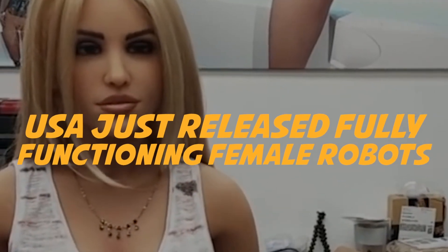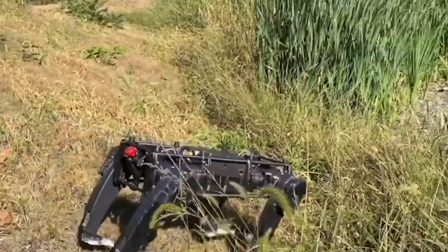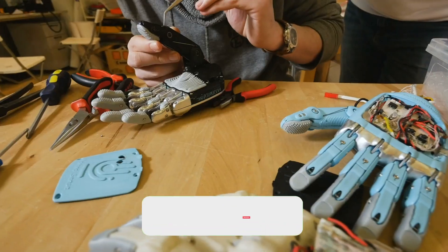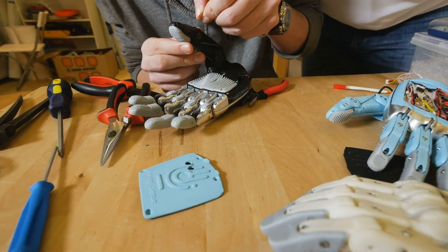The USA has released fully functioning robots, from robot dogs on the borders for military use all the way to the creepy lifelike humanoid Ameca. The USA has been at the forefront of modern robotic advancements. Let's take a deeper look at these shocking spectacles.